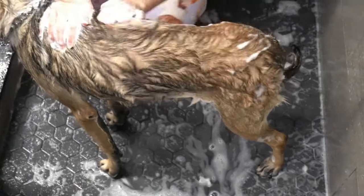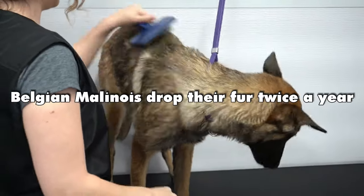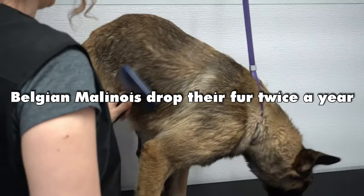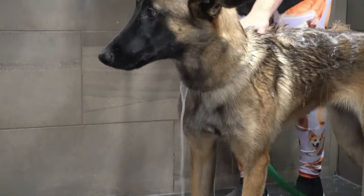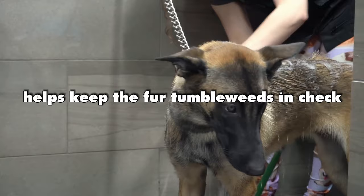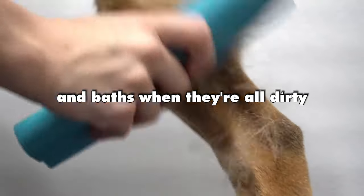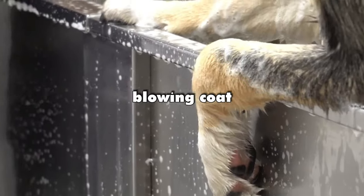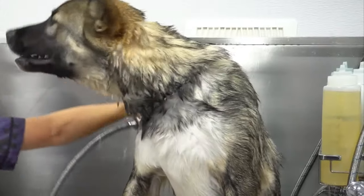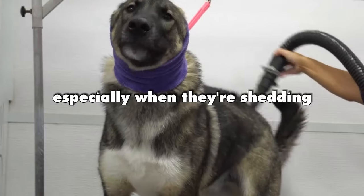Shedding and grooming. Belgian Malinois drop their fur twice a year, especially in spring and fall, so giving them a good brush once or twice a week helps keep the fur tumbleweeds in check. Don't forget nail trims and baths when they're dirty. Dutch Shepherds also shed, and sometimes they go through a phase called blowing coat, where it seems like they're turning into fur clouds. No matter what type of coat they have, brushing is a must, especially when they're shedding.